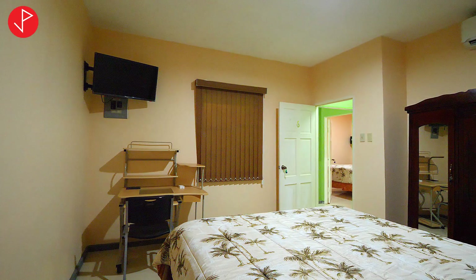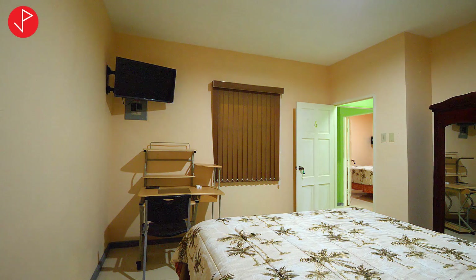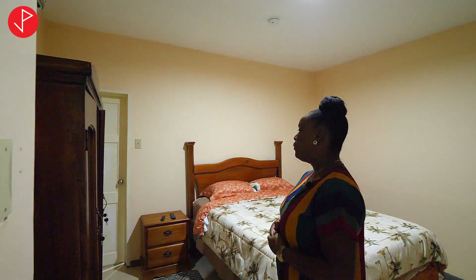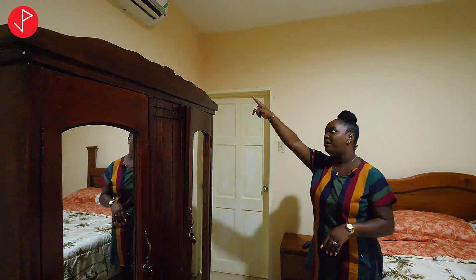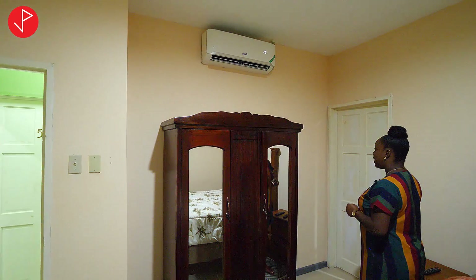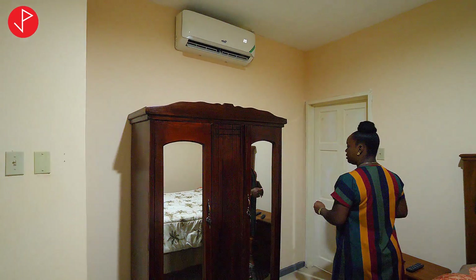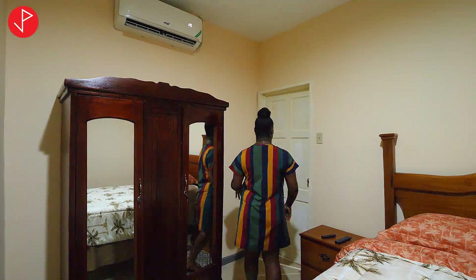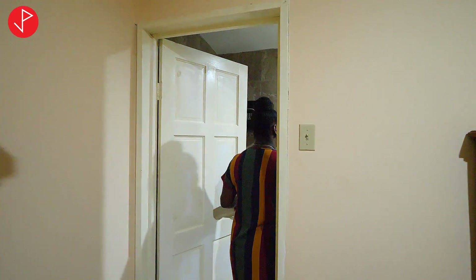It is fitted with this workstation right here — you don't have to leave your room to get some work done. We have our television with cable and Netflix. And we must point out that this room is fitted with a Windy AC unit. It's very cool and nice in here. We have this custom built wardrobe and our en suite.